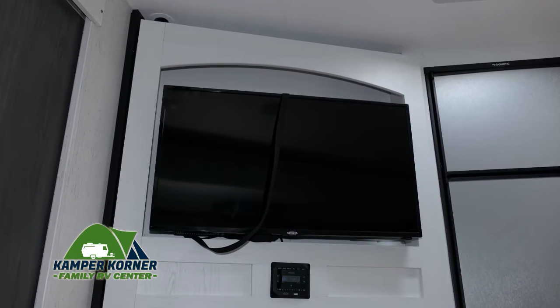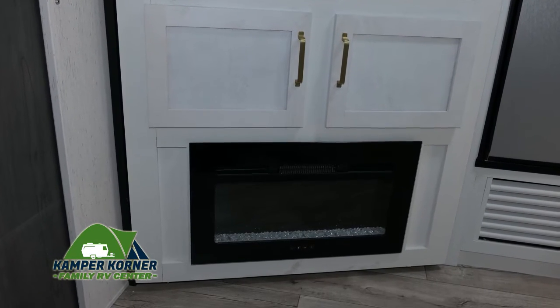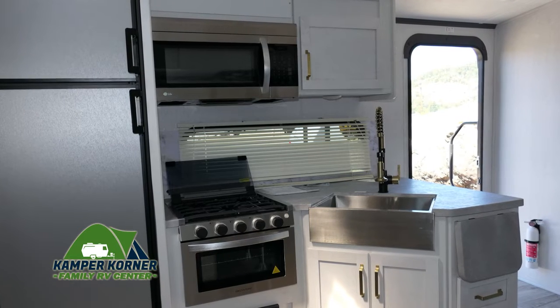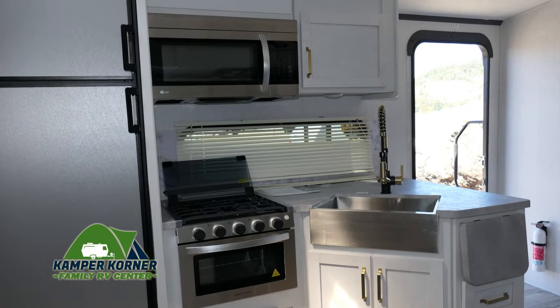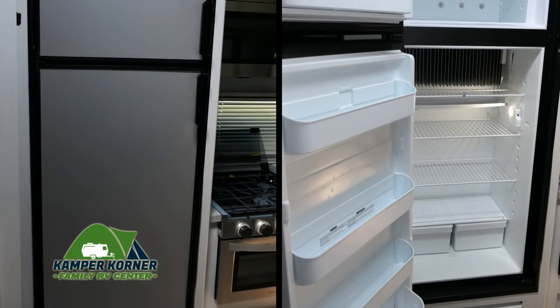It's a great way to watch your shows on this large screen TV with a fireplace below. The kitchen features high-quality appliances for your cooking needs and a large stainless steel double sink with a spring coil faucet.